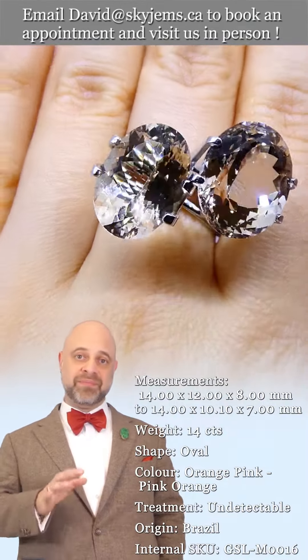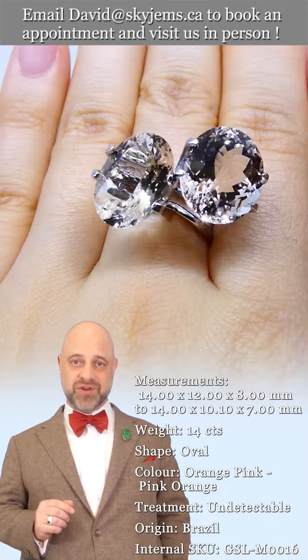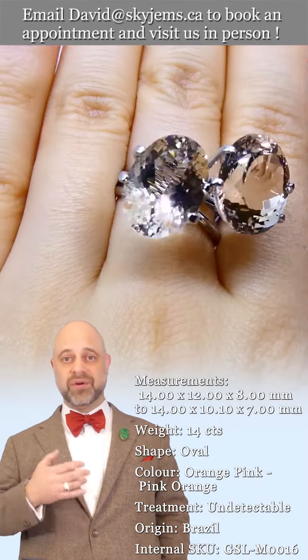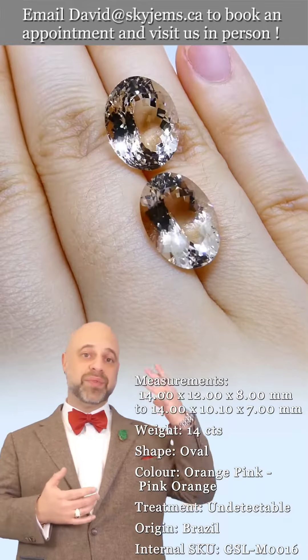Before you continue, please be sure you read the descriptions — many of these lots are for one stone, or they're sold by the carat, so do read the description carefully. If you are a jeweler, a gem dealer, or in the business and you'd like to buy the entire lot, please reach out to us as there is a discount available on purchasing the entire lot.